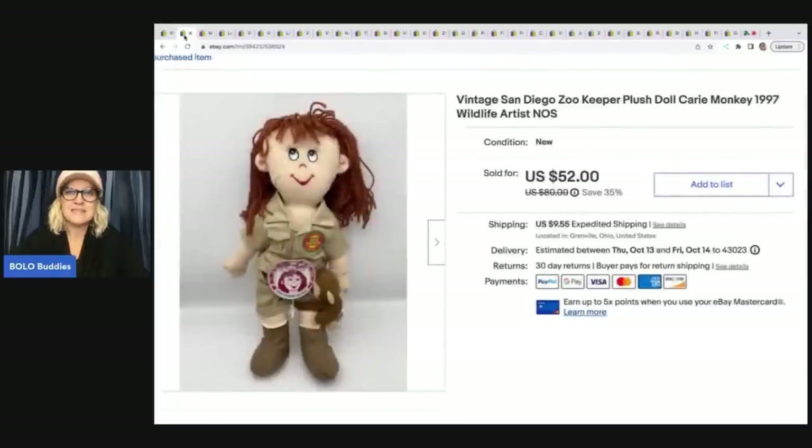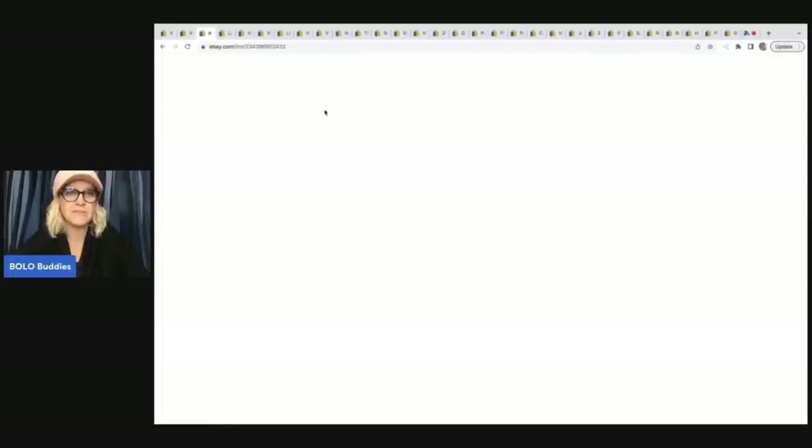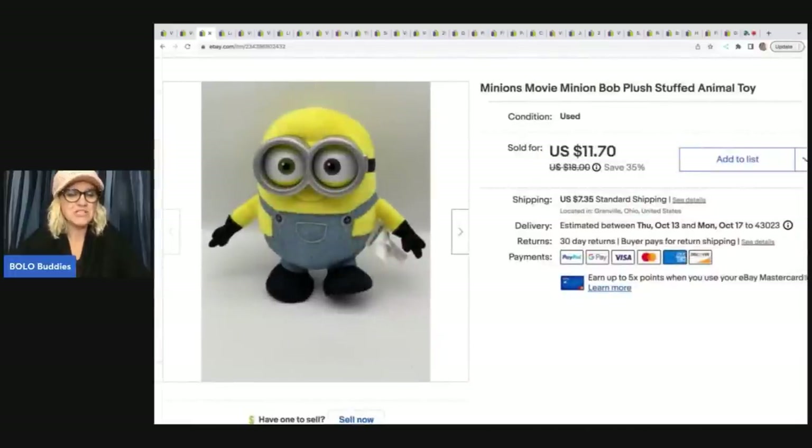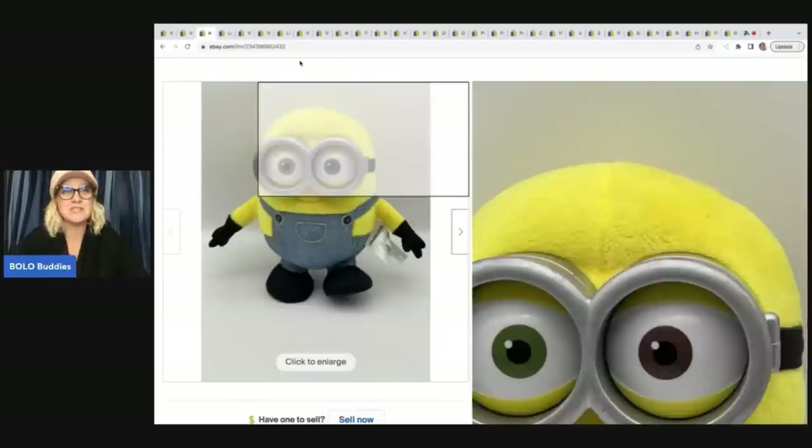The next item is this Diego Zookeeper doll. She's from 1997 and I got her at a garage sale for a dollar. I sold her for $30 plus tax and shipping. This item is a minion plush stuffed toy — 50 cents at a garage sale, sold him for $11.50 plus shipping.